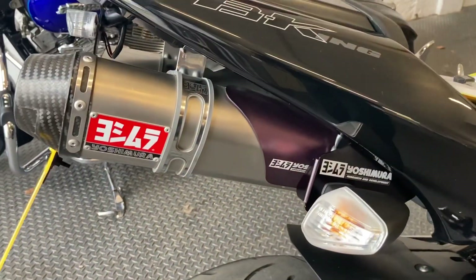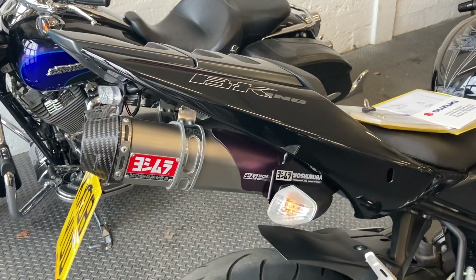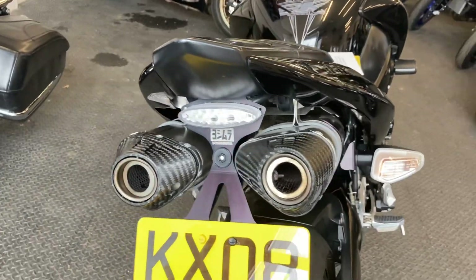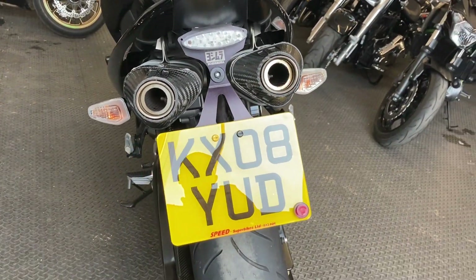So it has Yoshi pipes fitted — probably the reason why people didn't want them originally is that the standard pipes are a bit large. There is the frame number if you want to do an MOT history check on the bike.